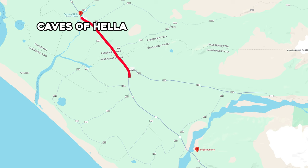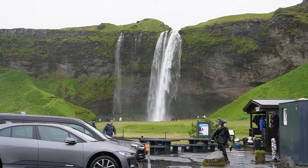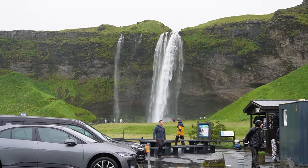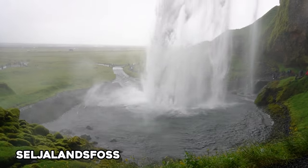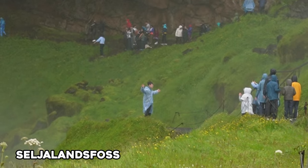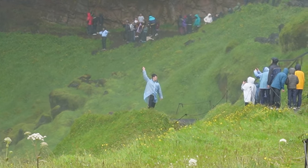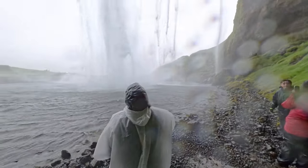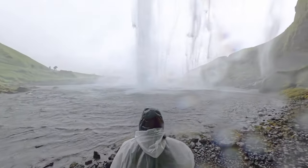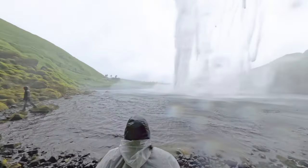You'll continue down the ring road to probably the most famous waterfall in all of Iceland, Seljalandsfoss. This waterfall is right by the parking lot and features a cave behind it that visitors can walk through. This location, along with most along the southern ring road, was very crowded. For me, it was a must-see for a first visit, but for a second visit to Iceland, I might keep this one off the list.